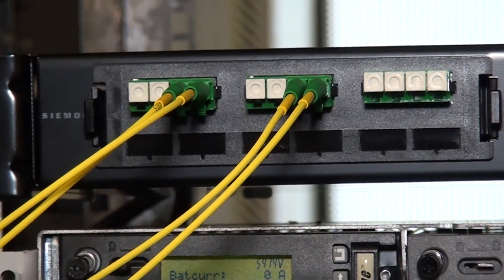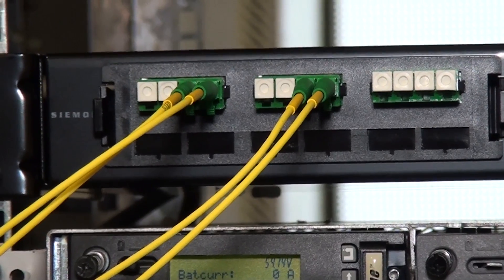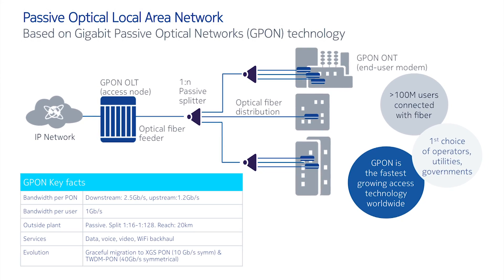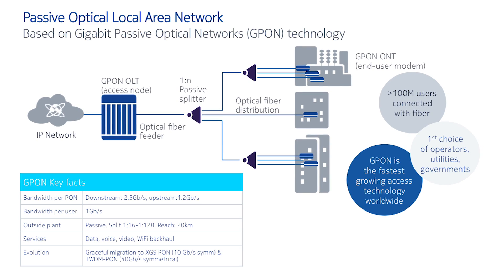We have recently implemented in our offices in Madrid our Pole solution. Pole is simply the adaptation of the G-PON technology to the LAN context, applicable not only to the enterprise environment like ours, but also to many other segments like hotels, hospitals, campuses, airports, power plants, public sector, etc.